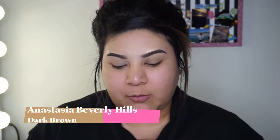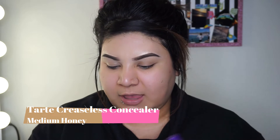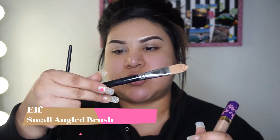I already did my eyebrows off camera. I always use the same thing — I use Anastasia pomade, the Tarte creaseless concealer, the ELF brush, and then this Morphe M201 brush to clean my eyebrows up. It's always the same thing; my eyebrows never change.